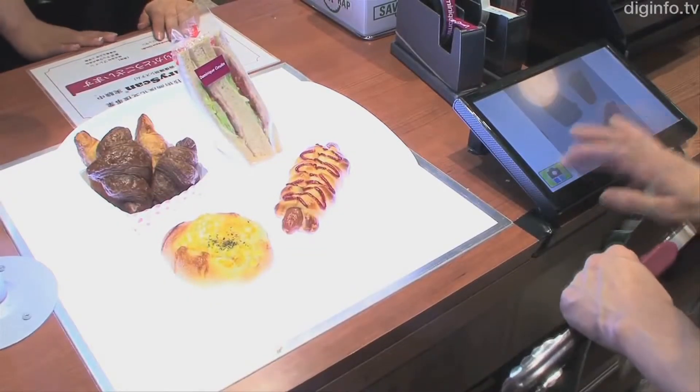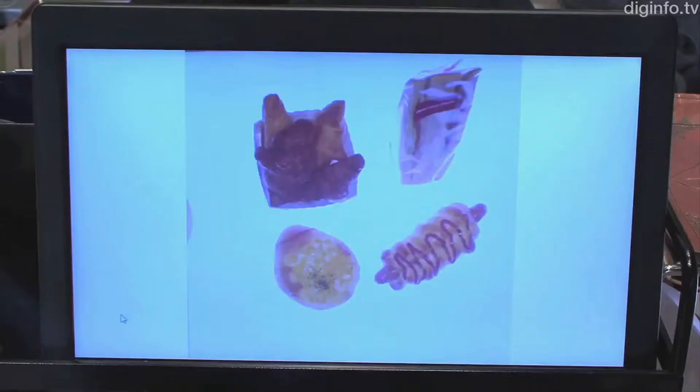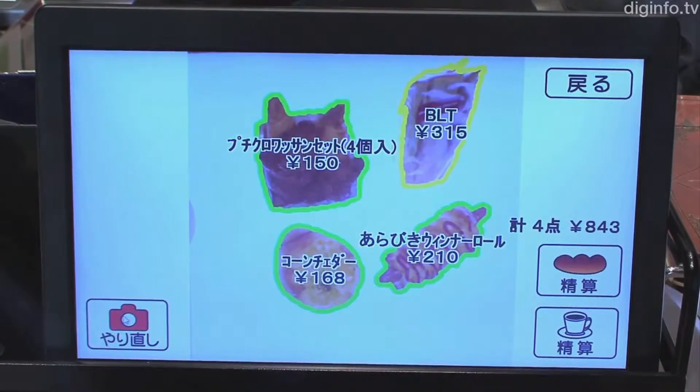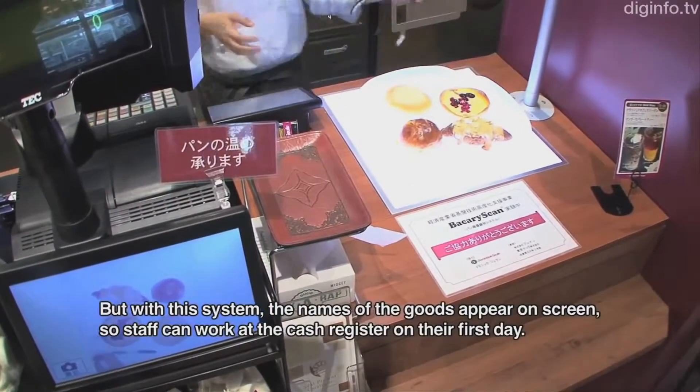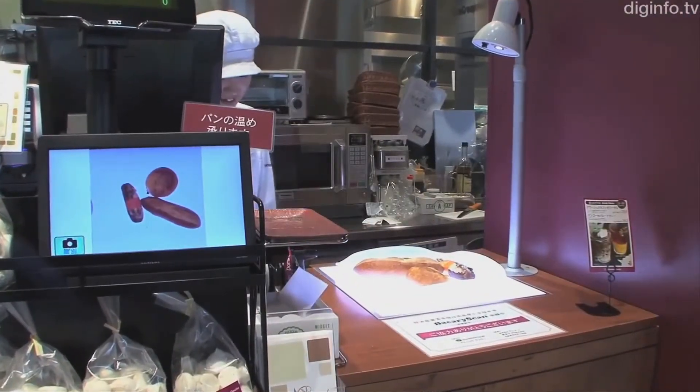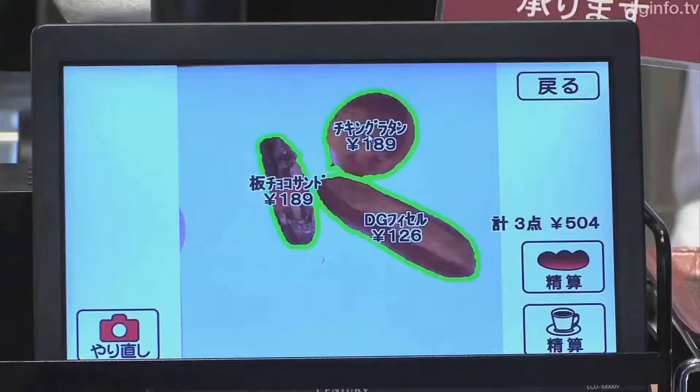Identifying pastries in a second is this new point-of-sale system in Tokyo. It recognizes shapes and colors to identify baked goods, allowing cashiers unfamiliar with the products to still quickly ring up items. They say the system could eventually be used to distinguish vegetables and medicine.